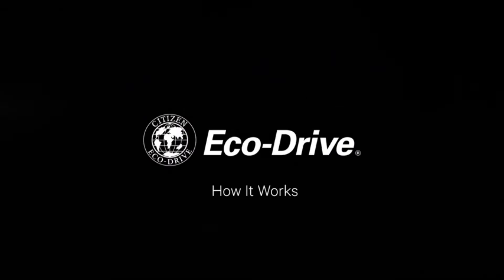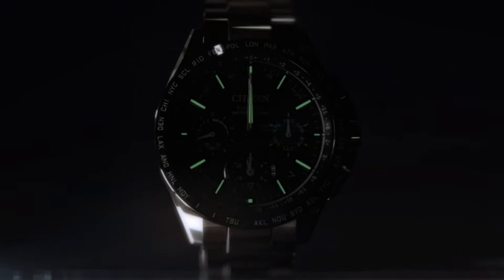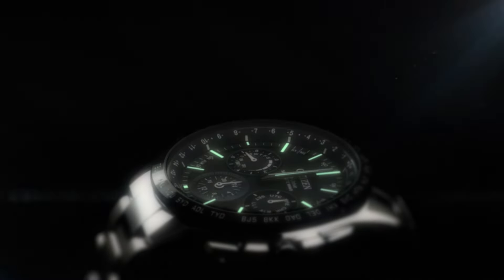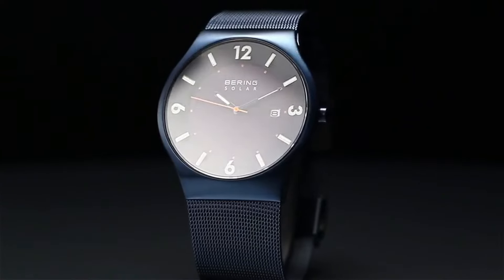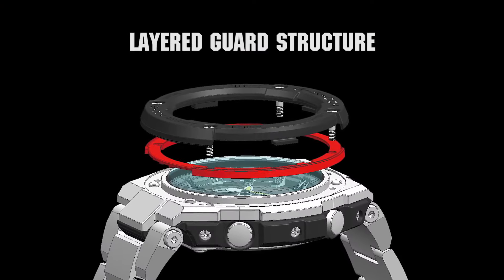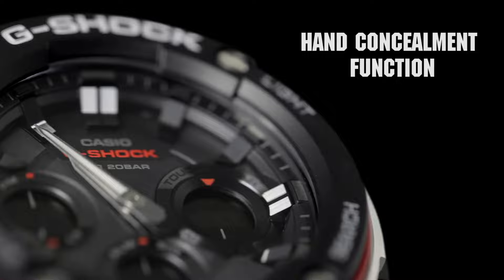Hello guys! In this video, I will show you the best new solar-powered watches based on specifications. All the watches' product-buying links were given in the video description. Please like, comment, and subscribe to my channel for more videos, and press the bell icon button for my new video's notification.